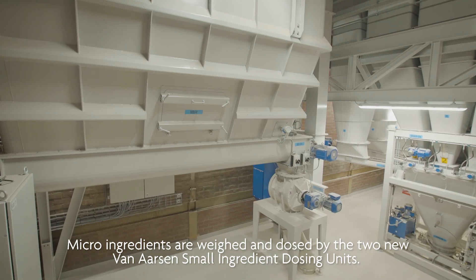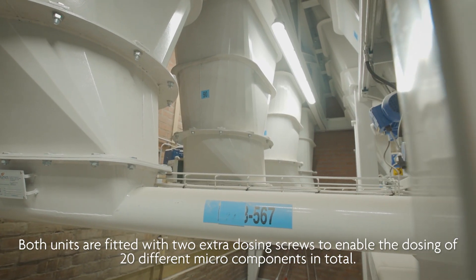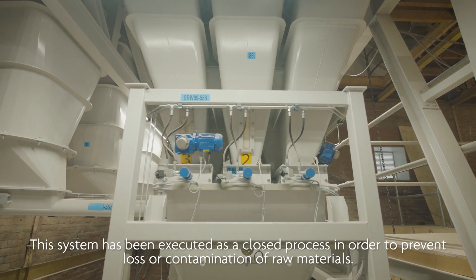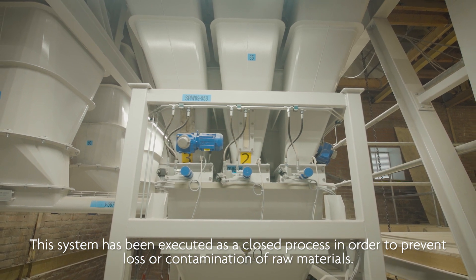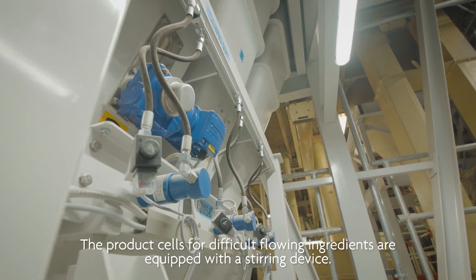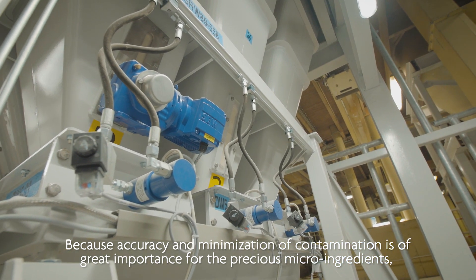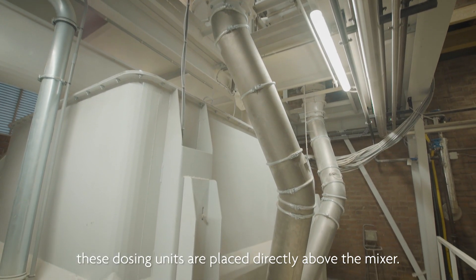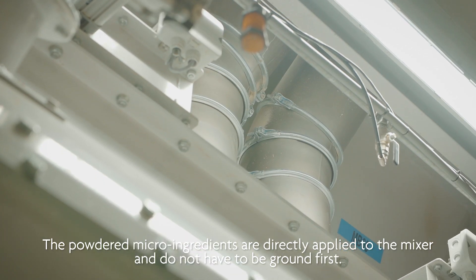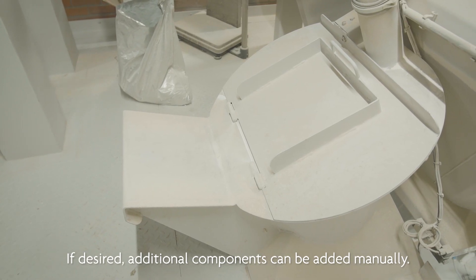Micro-ingredients are weighed and dozed by the new Van Arsene small ingredients dozing units. Both units are fitted with two extra dozing screws to enable the dozing of 20 different micro components in total. This system has been executed as a closed process in order to prevent loss or contamination of raw materials. Products with difficult flowing ingredients are equipped with a stirring device. Because accuracy and minimization of contamination is of great importance for the precious micro-ingredients, these dozing units are placed directly above the mixer. Powdered micro-ingredients are directly applied to the mixer and do not have to be ground first. If desired, additional components can be added manually.